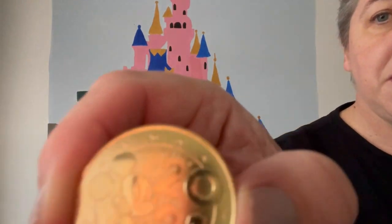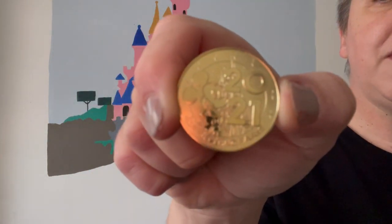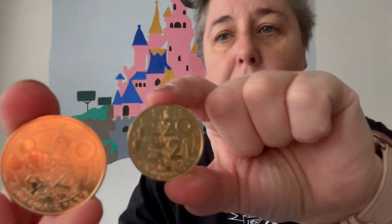Some people like to buy the souvenir coin every year, and this is the 2021 souvenir coin from Disneyland Paris. On the other side it just has Made in France, Bank of France. They sell these machines around the park and you can use a card these days to buy them. I got a couple of them and they are €2.00.